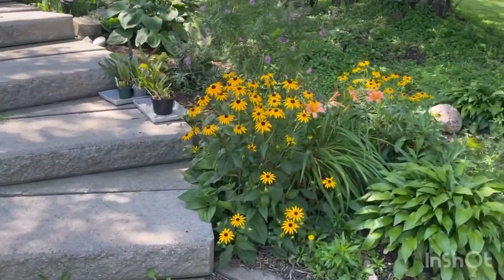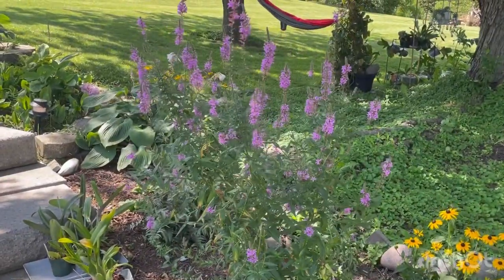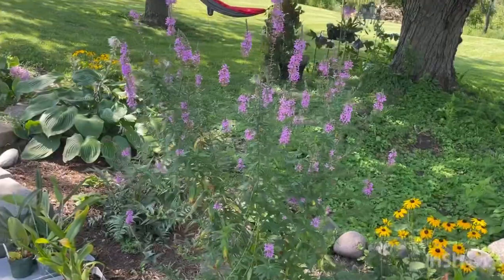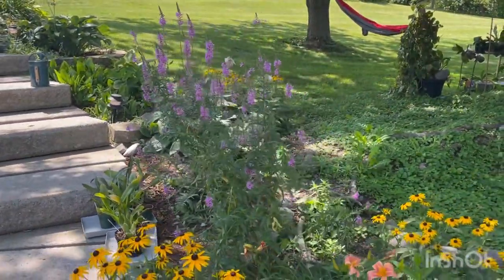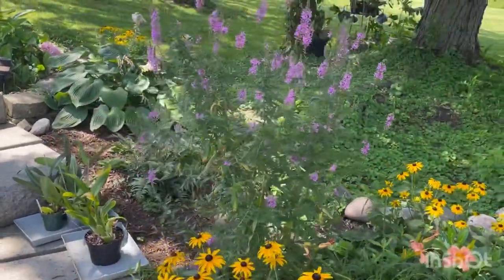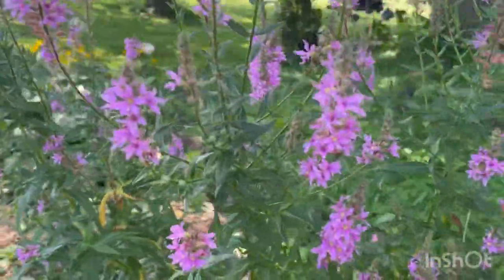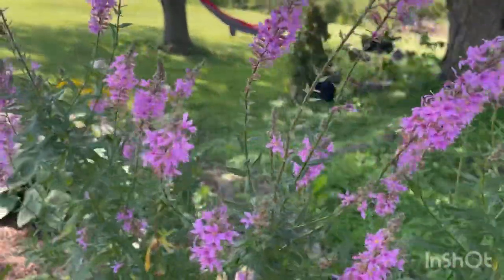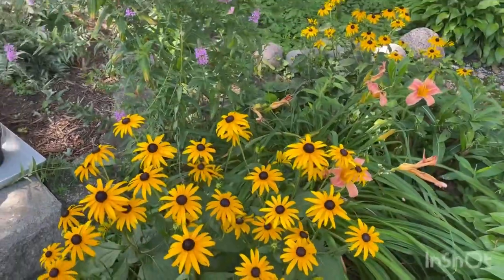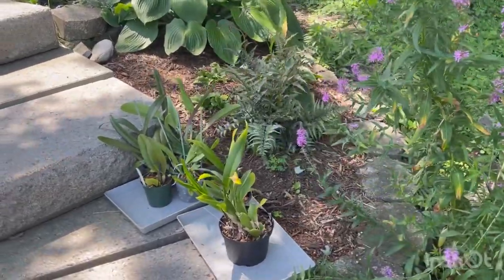Black-eyed Susans are coming into bloom - always so pretty. And this is a weed that my hummingbirds absolutely love and the butterflies really enjoy, so I just let it come up and bloom right here every year. Even for a weed it's very beautiful and it doesn't really seem to spread - it just comes up like this every year. I've been letting it grow for the last three years and this is all it does. I'm not really sure what it is, so if you can tell me what this weed is, I would appreciate it. It just looks really pretty growing here with the black-eyed Susan and this little daylily.